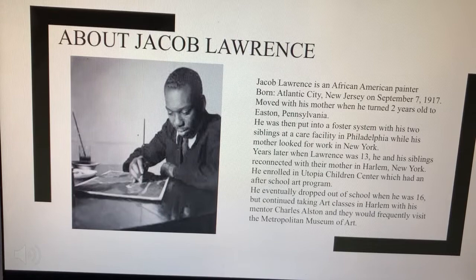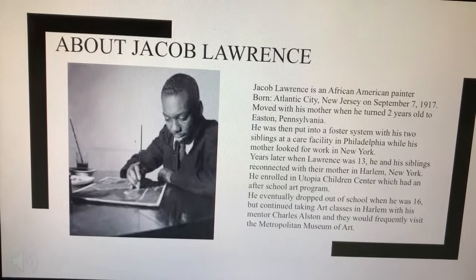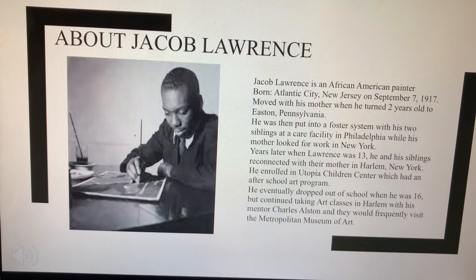Even though he dropped out of school when he was 16, he continued taking art classes in Harlem with his mentor, Charles Alston, and they would frequently visit the Metropolitan Museum of Art.